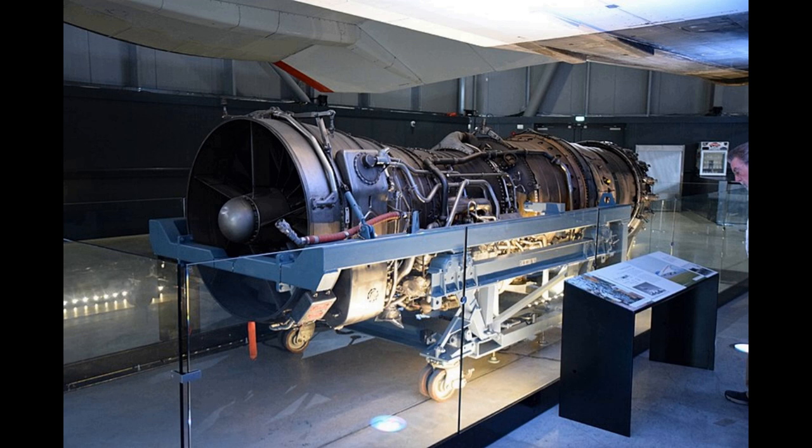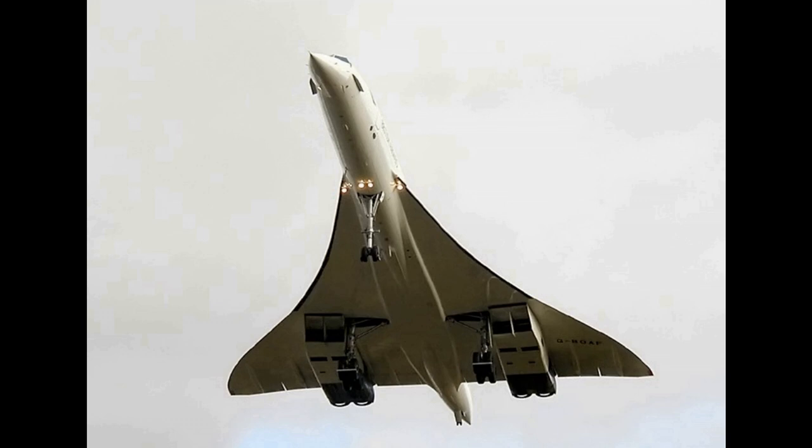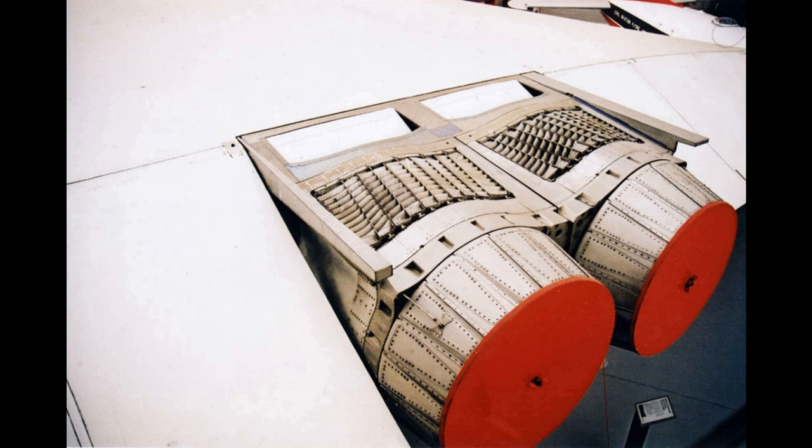The 22R had been designed for sustained 45-minute flight at Mach 2.2 as the engine for the BAC TSR-2. The 591 was re-designed, being known as the 593, with specification finalised on 1 January 1964.